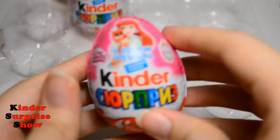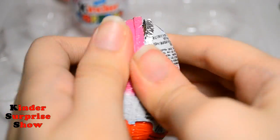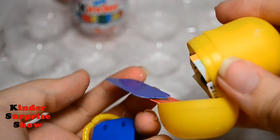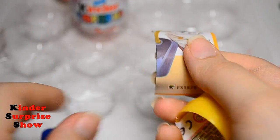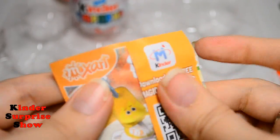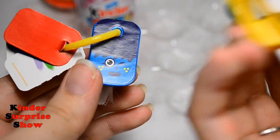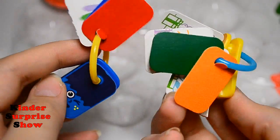Let's open the next Kinder. Here I wanted to find a Disney Princess, but no — it's one more set of drawings. And now I have two such sets: one yellow and one blue. So cool.